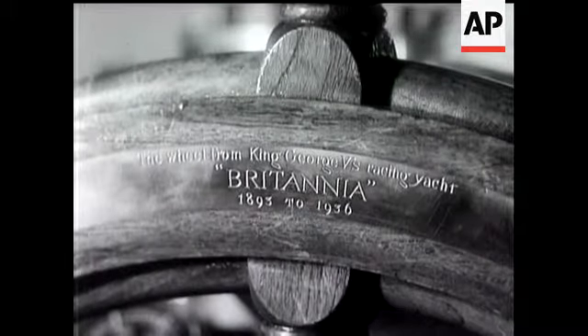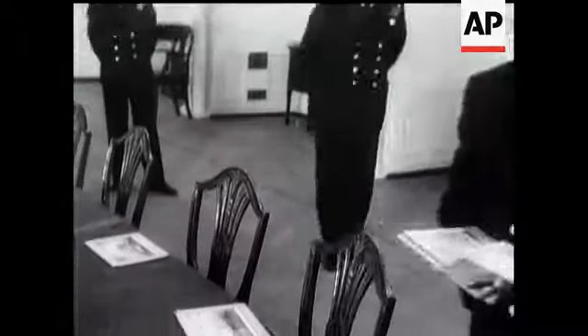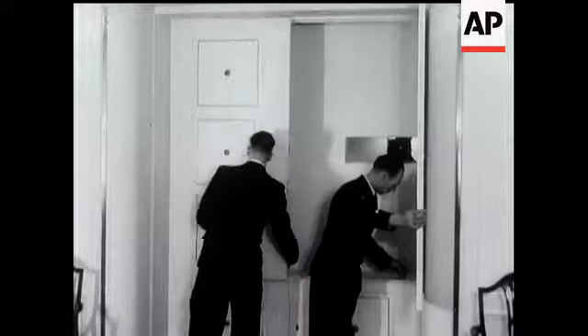These are the first pictures ever taken of the interior of the Royal Yacht. Simplicity is the keynote of the spacious dining room, which can accommodate 32 people. It's a room which can be converted into a cinema, and this is where films are projected.